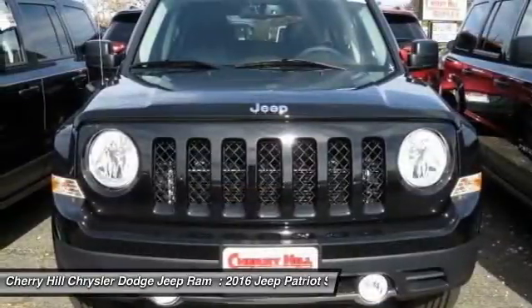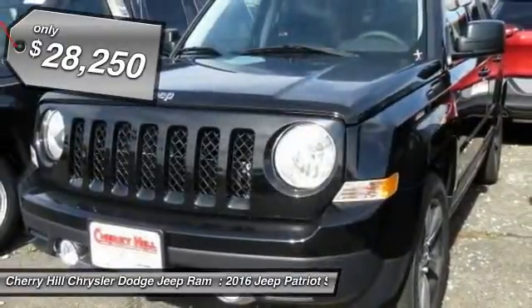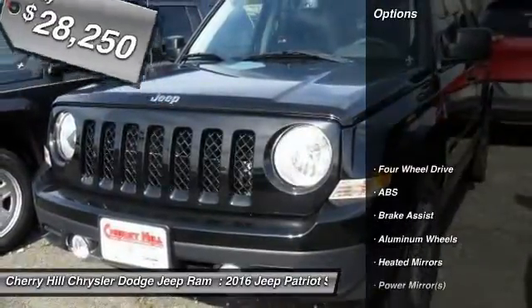The Patriot has plenty of room inside for any size family and is priced below $30,000. Here are some of this vehicle's great options.